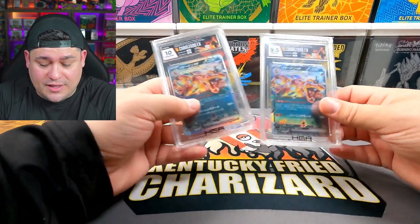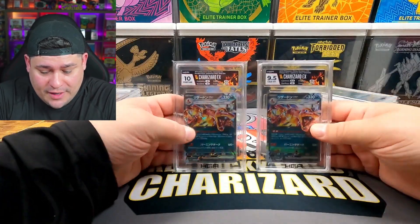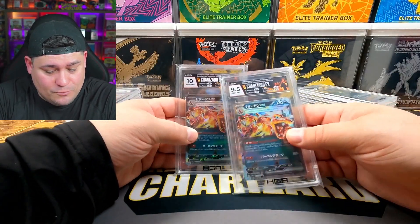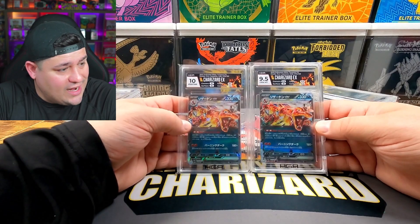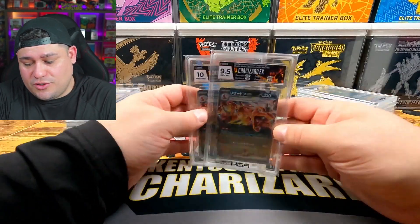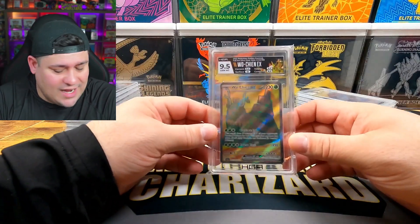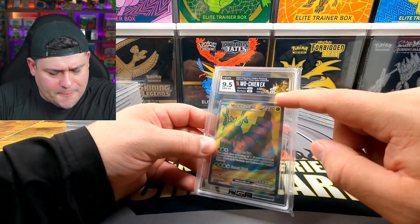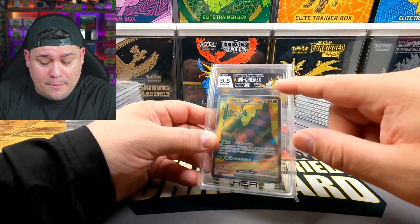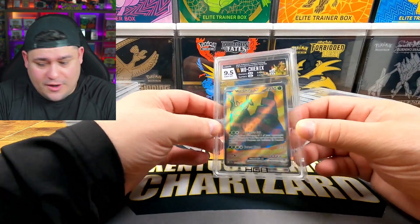These next two were also among the cards I had to change. We've got the Charizard from Shiny Treasure ex — it also appears in Ruler of the Black Flame, which is why the set info needed to be corrected — but we've got it with the correct set now. One came in at a 10 and the other at nine and a half. The last card, which was actually submitted correctly, is the Wo-Chien ex. They matched it with what looked like a Dragon Ball Z-style label color that actually complemented it nicely.